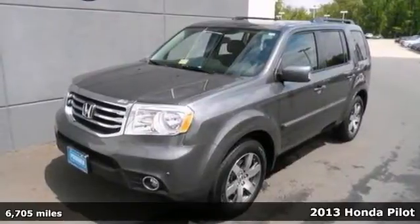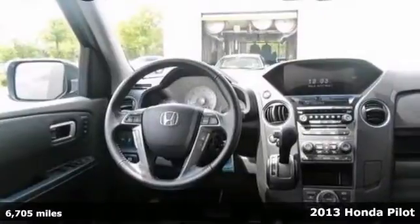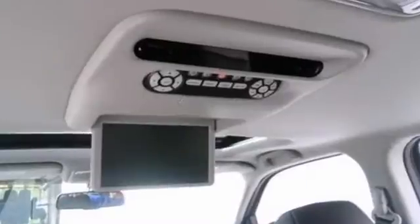This certified 2013 Pilot is for Honda nuts looking all around for the perfect SUV. It not only has plenty of pep, but also still manages to give you terrific fuel efficiency.